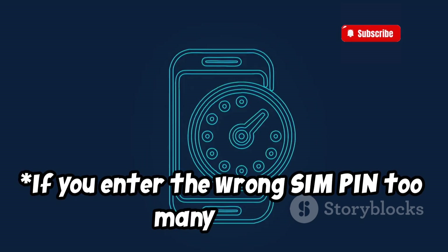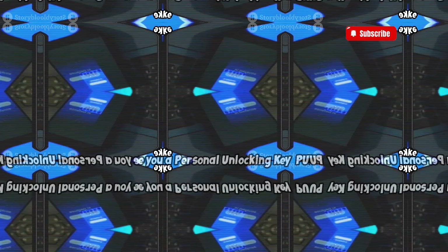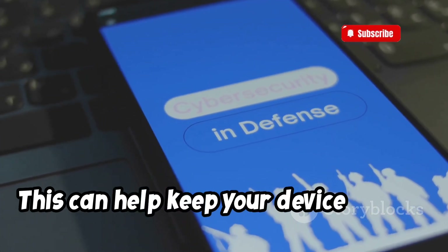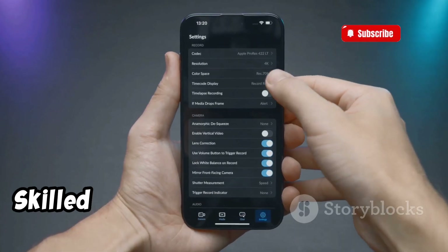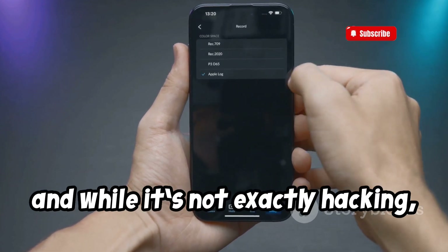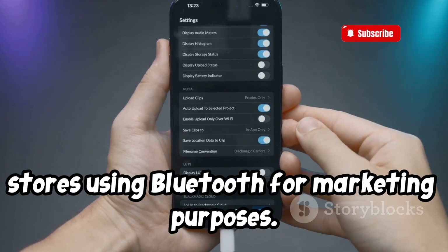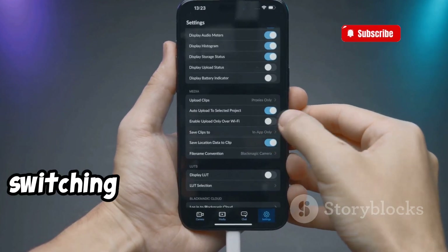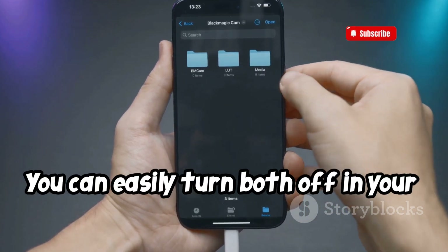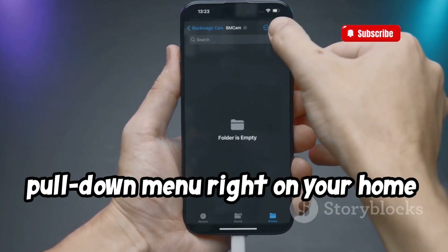If you enter the wrong SIM PIN too many times, your wireless carrier might be able to give you a personal unlocking key (PUK). Make sure to turn off your Wi-Fi and Bluetooth when you're not using them — this can help keep your device secure. Skilled hackers can exploit open Wi-Fi and Bluetooth connections. Some retailers can also track your location in stores using Bluetooth for marketing purposes, so switching it off can protect your privacy. You can easily turn both off in your settings, and many phones let you do it from a pull-down menu on your home screen.